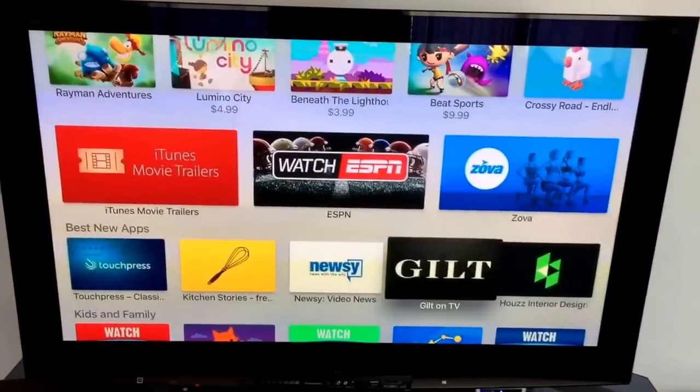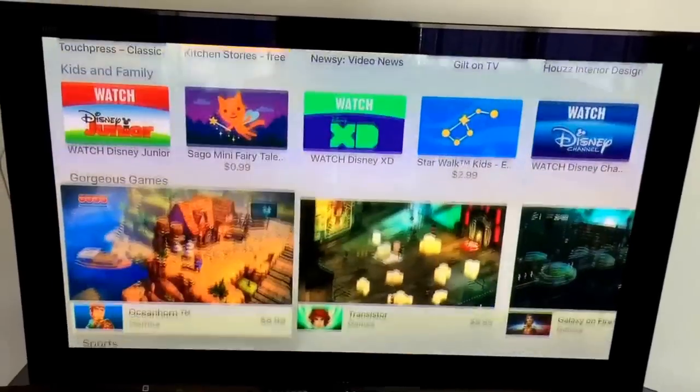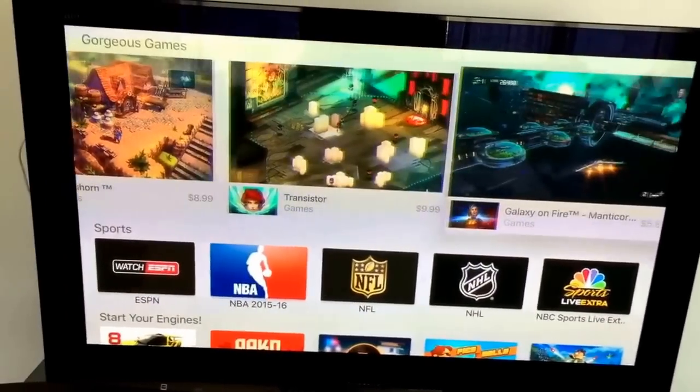Interestingly, a lot of the apps that were on the original Apple TV are not pre-installed for you. You have to go back and get them. So it's a lot of flipping through and finding things. They do have a purchased section.